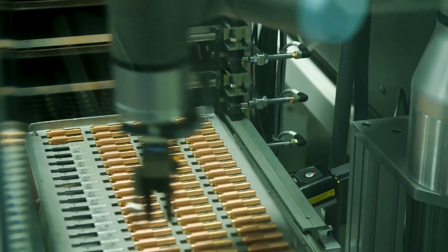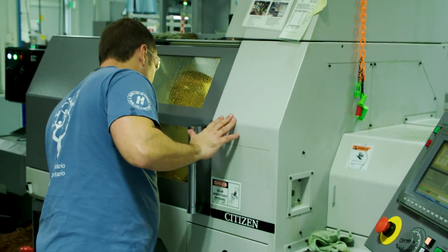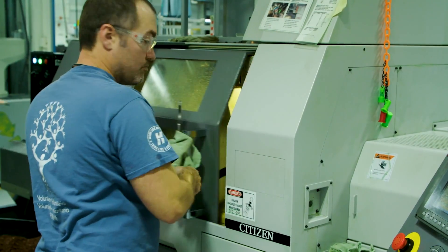One of the unique things about our machines here is that we actually use canola oil to keep all of our tooling cooled when we're machining these components. Canola oil is a lot safer for our associates than using a petroleum-based coolant, and it's a lot safer for the environment.